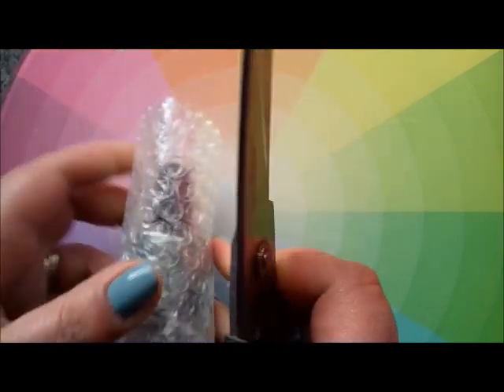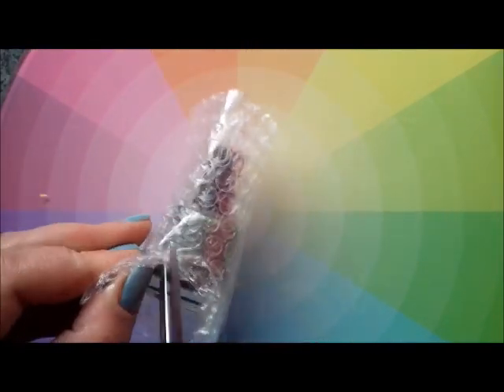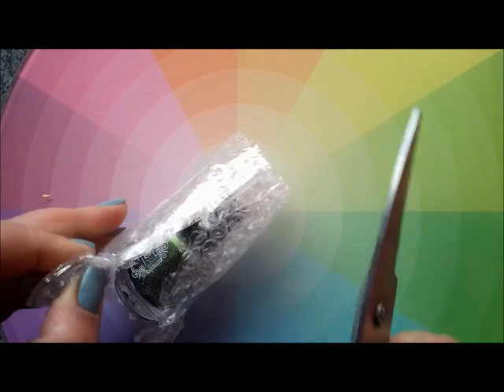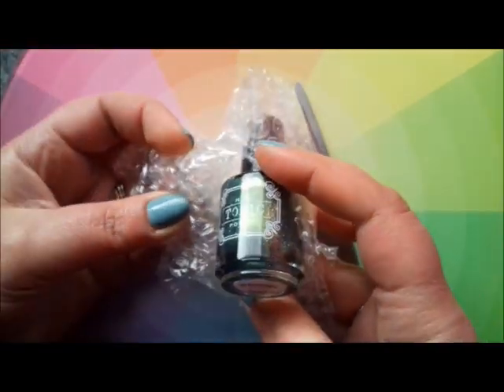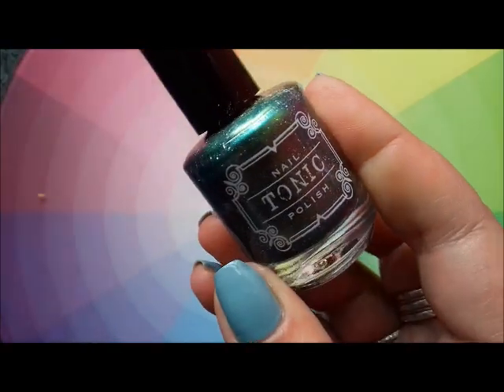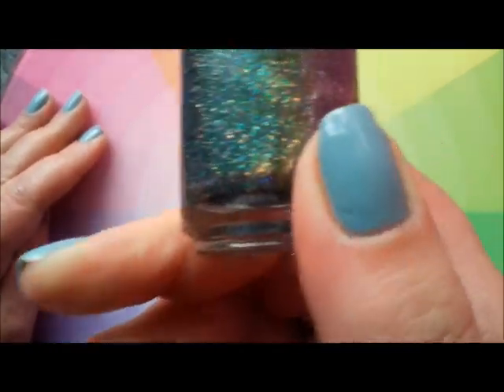Oh, it's called Slytherin and I do remember Lisa mentioning this and saying 'you need this.' Oh my god, it's a Tonic polish! We were just talking yesterday about Tonic polish - I'm so excited!